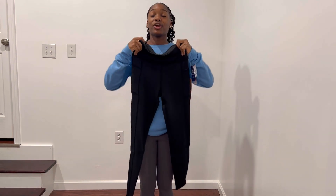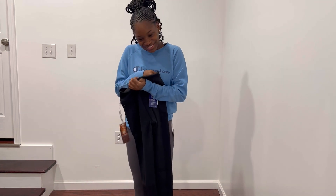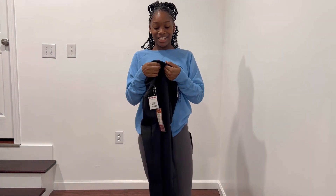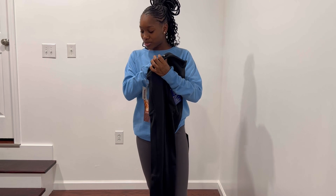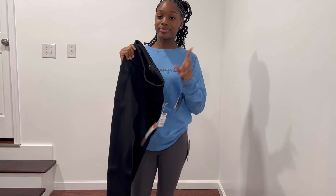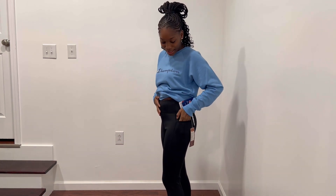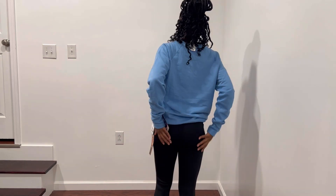Our next pair are these leggings, also from TJ Maxx — black, very thick leggings. The brand is Kai Don Outdoor. I got them in extra small. They're really thick and they have pockets in them. These were $19.99. They have pockets which is handy because I've been needing to put my phone somewhere when I'm working. They're super thick.